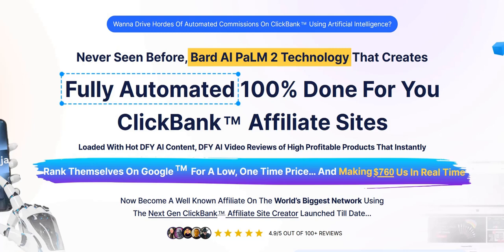CBNinja review. Welcome to my review of Clickbank Ninja on the Warrior Plus platform.